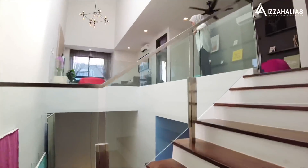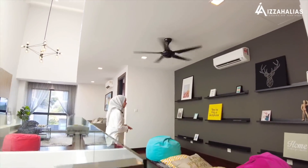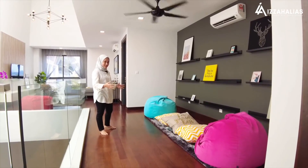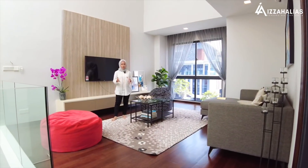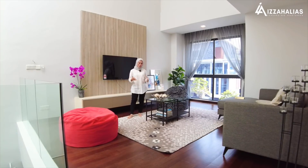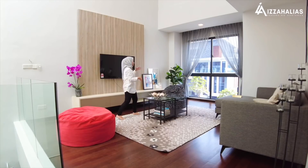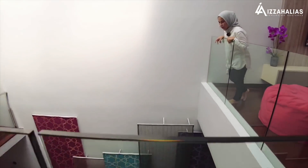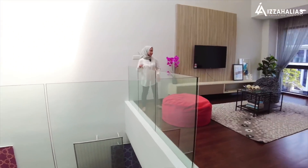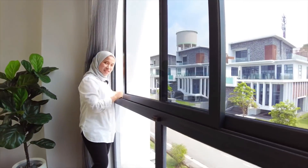Sekarang kita berada di level yang terakhir iaitu level 2. Daripada kiri tangga ni, anda akan nampak satu ruang yang boleh digunakan sebagai ruang keluarga untuk anak-anak. Ini adalah family area di mana tempat untuk anda tengok TV ataupun boleh ditukarkan kepada office area bergantung kepada kesesuaian anda. Kalau jadikan ruang keluarga, boleh letakkan set sofa dan letak TV. Dari sebelah kanan ni, daripada atas boleh tengok pemandangan level 2 dan ground floor, dan anda juga boleh nampak pemandangan di luar rumah — kalau ada tetamu datang, boleh greet mereka dari sini.